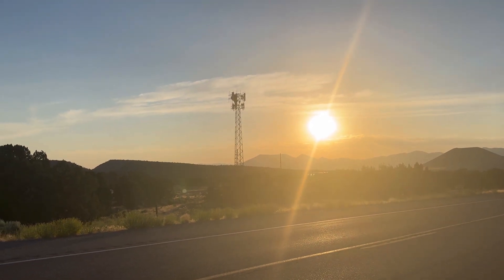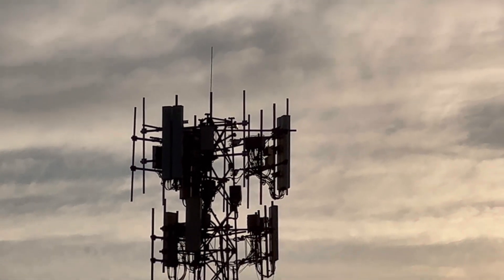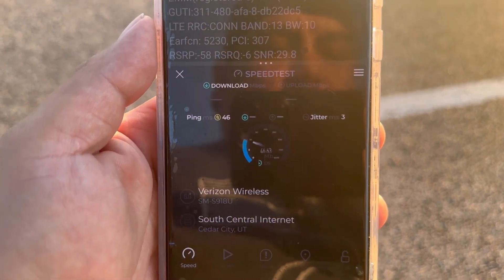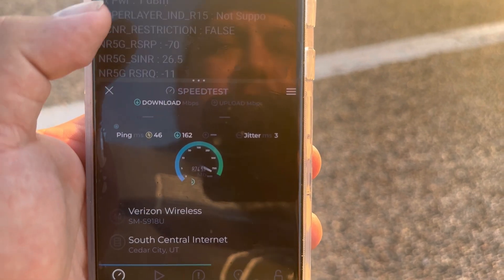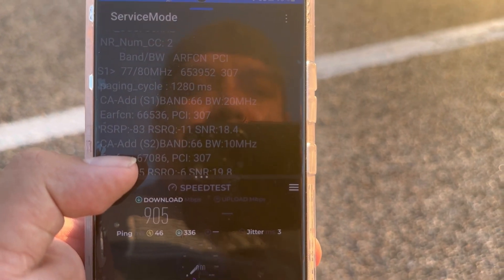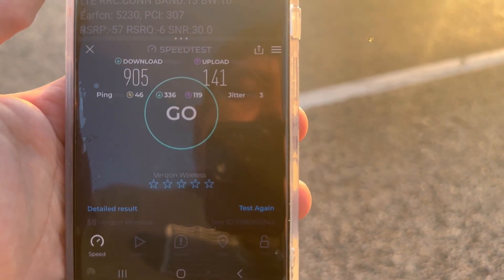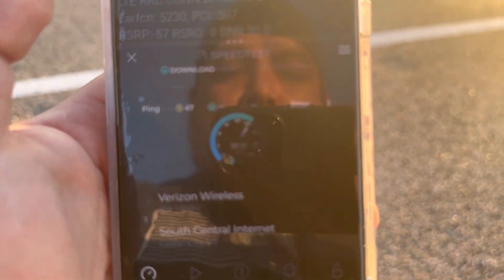Thank you for tuning in to another video here on the channel. As you guys can see, this tower site has Verizon n77 fully upgraded, and then it has Dish right underneath it — but Dish is not active yet on this site. We're going to test Verizon on the S23 Ultra. We're looking at band 13 10 MHz, n77 100 MHz, n77 80 MHz, band 66 20, band 66 10 — literally 180 MHz of n77 C-band. We're getting 905 down and 141 on the upload, so it looks like this site is possibly capped by a one gig backhaul.